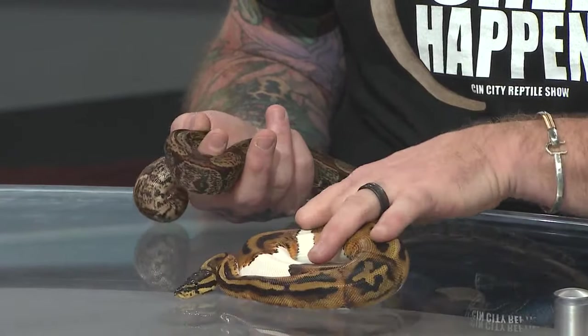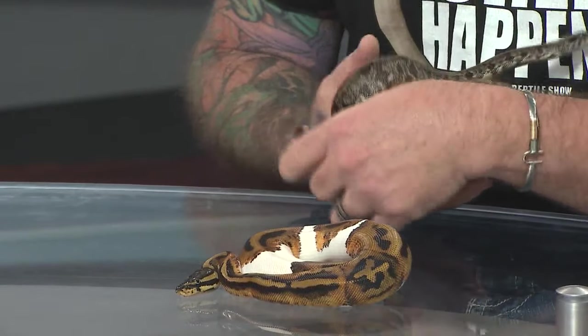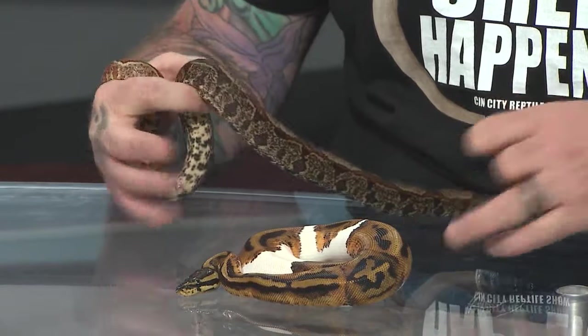This is a baby — a little over a year old. Females get about four foot. Four foot sounds big, but when they ball up it's like that. Yeah, okay.